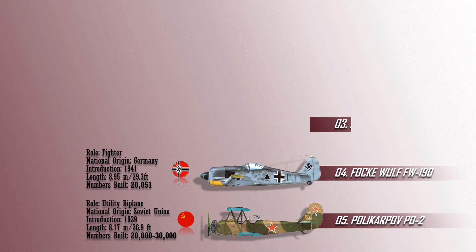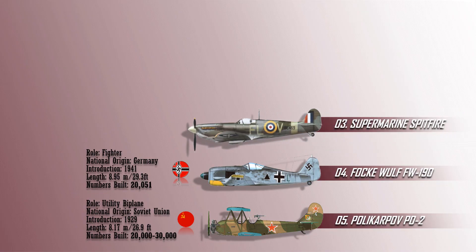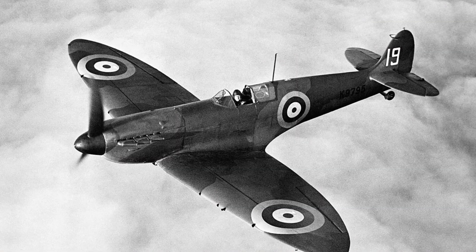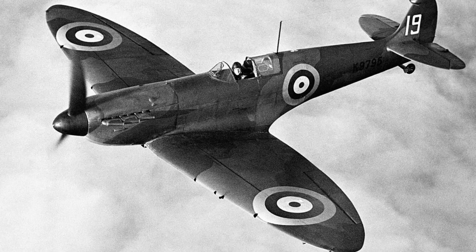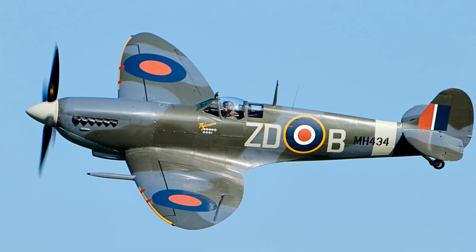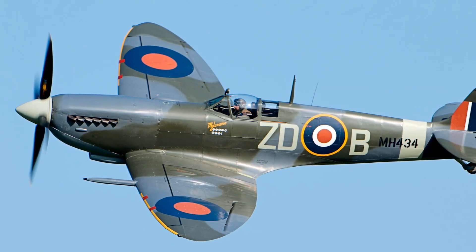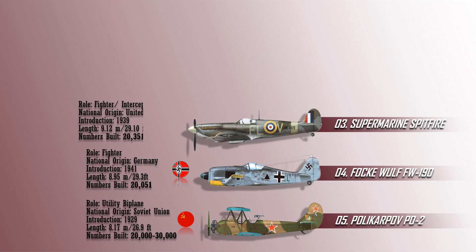At number 3, we have the Supermarine Spitfire. The Supermarine Spitfire is a British single-seat fighter aircraft which served the Royal Air Force as well as several Allied Air Forces before, during, and after World War II. It was also the only British fighter produced continuously throughout the war. The Spitfire, which was well-liked by its pilots, performed a variety of tasks including interceptor, photoreconnaissance, fighter-bomber, and trainer, continuing into the 1950s. It is the most produced fighter plane in the United Kingdom, with about 20,351 units.